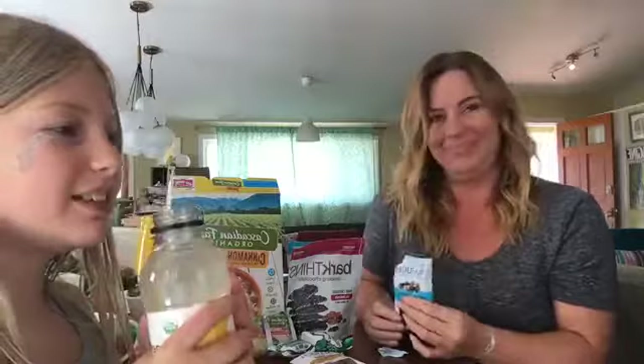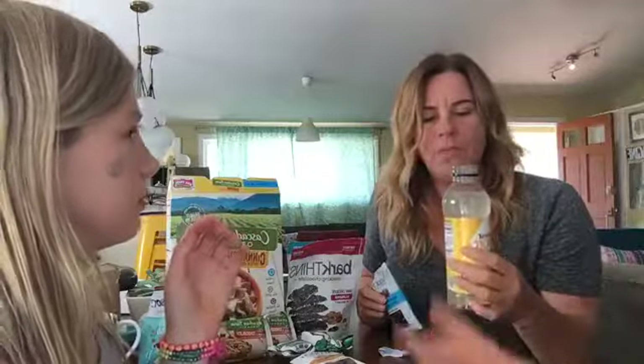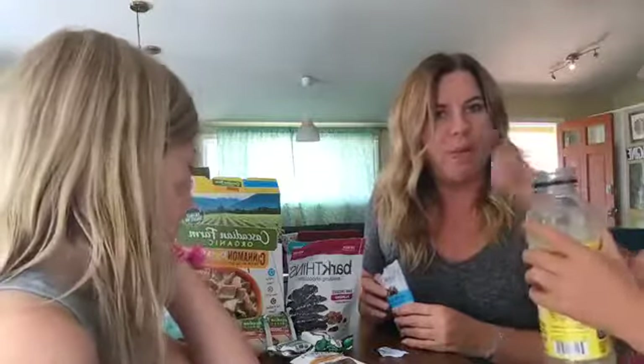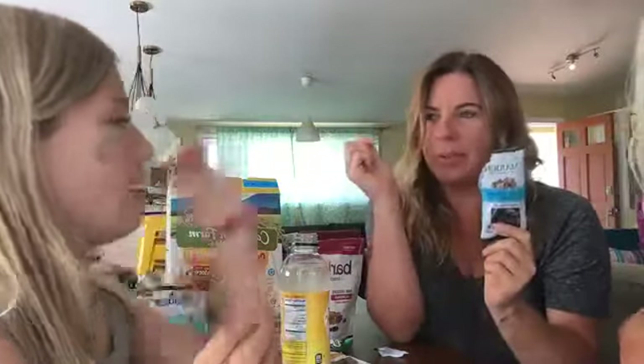Okay, India, what do you think? First thing we're going to try is these salted caramels. The drink — oh, it tastes like lemonade! I think it is lemonade. It's pretty good — it tastes like a mix of lemonade and Gatorade. Okay, so here we're going to try the salted caramels.